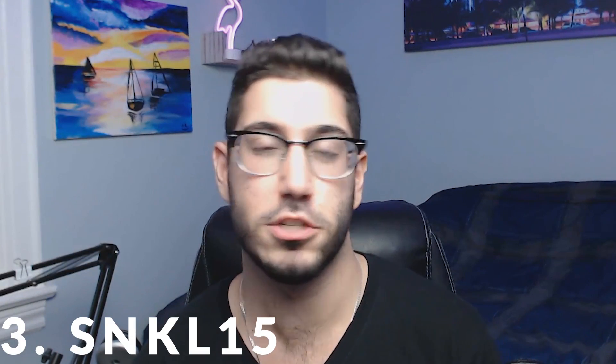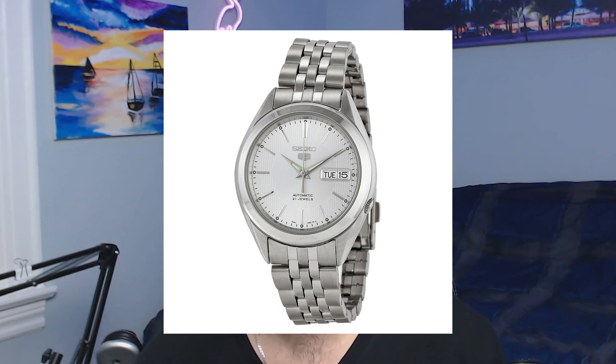Number three on the list is sort of an overlooked version of the SNKL23 — this is the SNKL15, which is basically the same watch except with a more silvery dial instead of the black dial. It has the exact same sizing, dimensions, characteristics, and even that little pinstripe design. Because Hodinkee didn't blow up this watch, the price is actually still pretty reasonable and you can usually find them around the hundred dollar mark if not less. It makes a great alternative to the SNKL23.